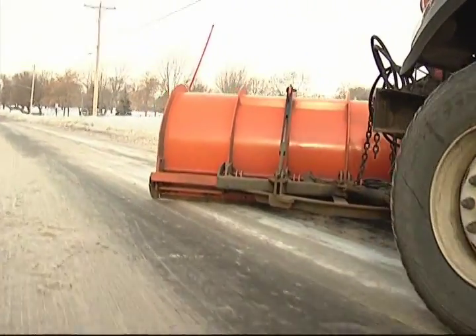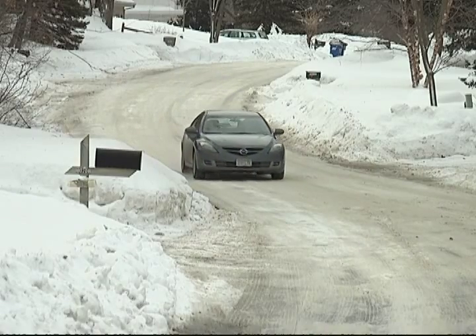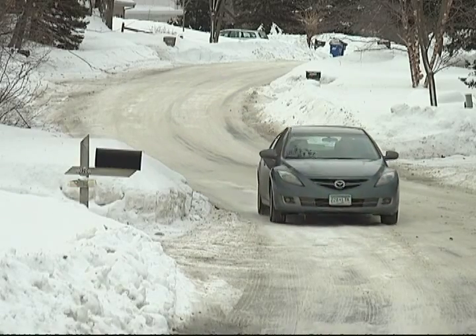Plows revisit these icy spots daily, trying to get a bit more ice pack off with each attempt. And all of this is a long process — we continue to work at it day after day, trying to achieve bare pavement.